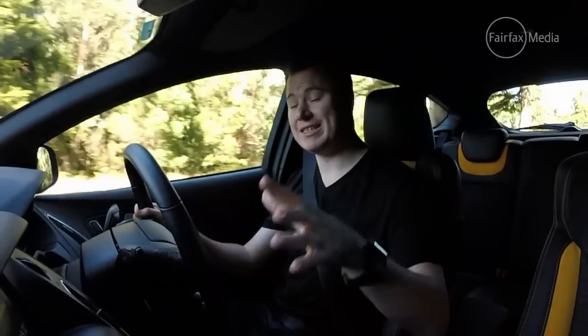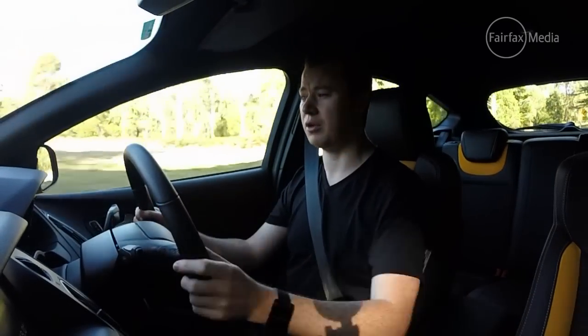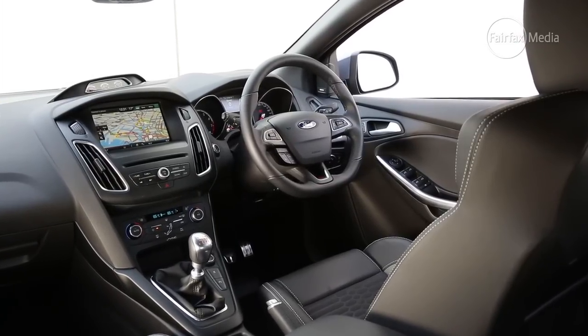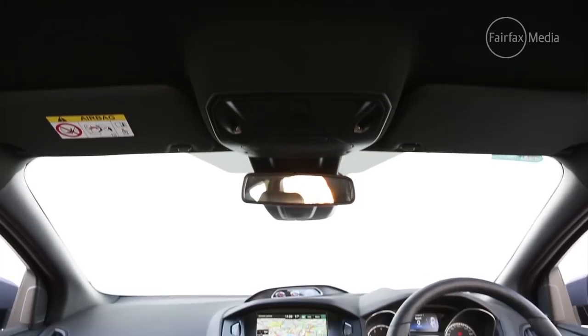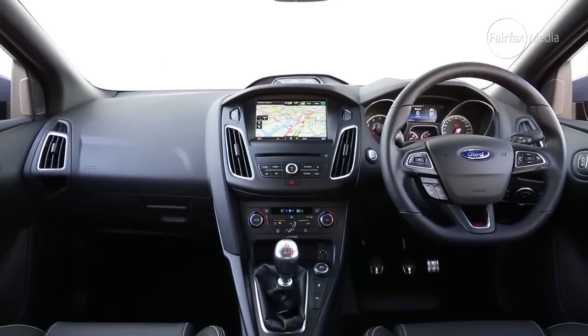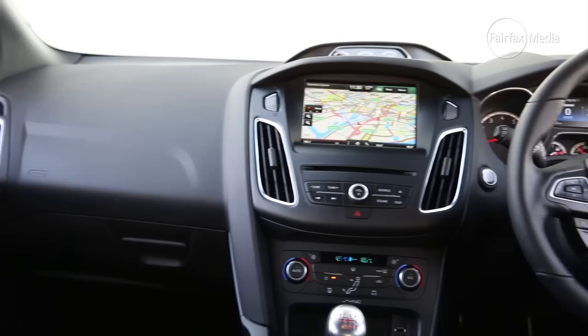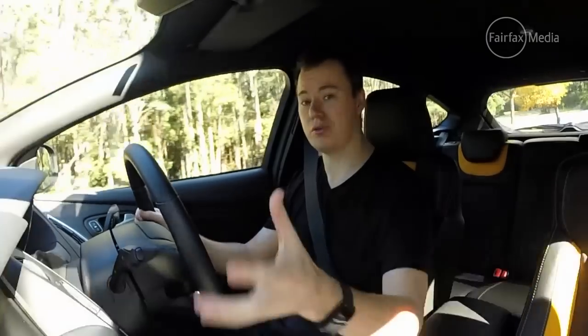One of the biggest changes on this 2015 model is the interior. The old model had a really busy dash with lots of buttons and dials everywhere. The introduction of Sync touchscreen has allowed Ford to clean up the centre stack. Now most of those controls are handled by the big touchscreen in the centre, covering phone, navigation, climate, and entertainment. It's really intuitive, and not only has it cleaned up the interior, it's actually easy to use and makes it a more enjoyable experience to drive the car.